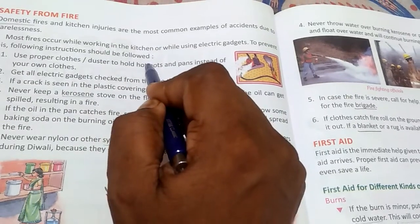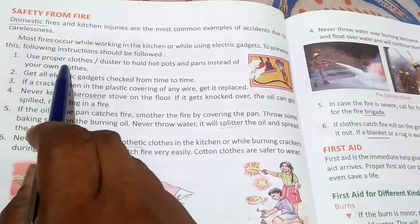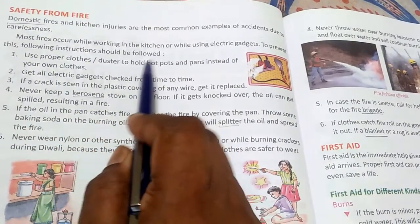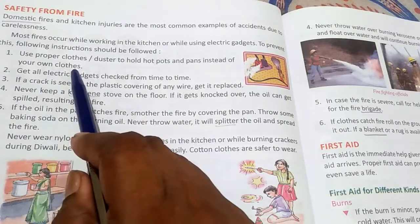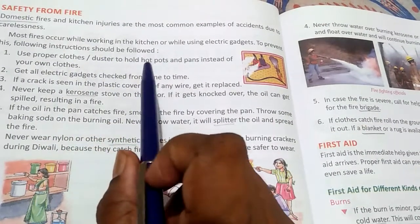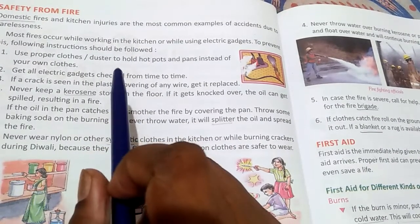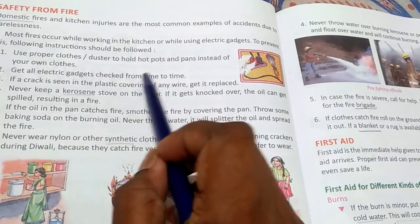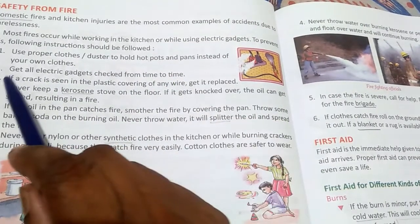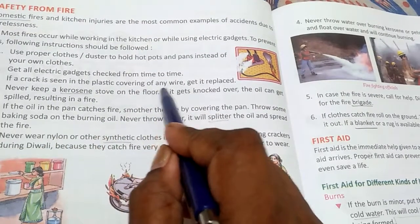Use proper clothes or a duster to hold the hot pot and pans instead of using your own clothes. We should hold hot pots or pans with some proper cloth or instrument. Also, get all electric gadgets checked from time to time.